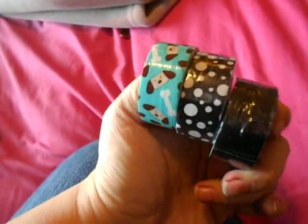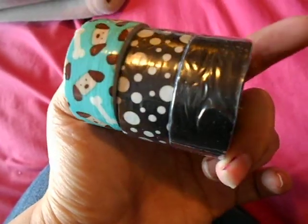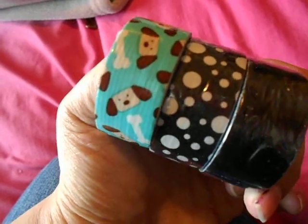That's what I got at Michael's. When I went to Five Below, I got three rolls of Duck brand duct tape — they were three for five dollars. I got the dogs with the bone print, the solid black, and the black and white polka dots.